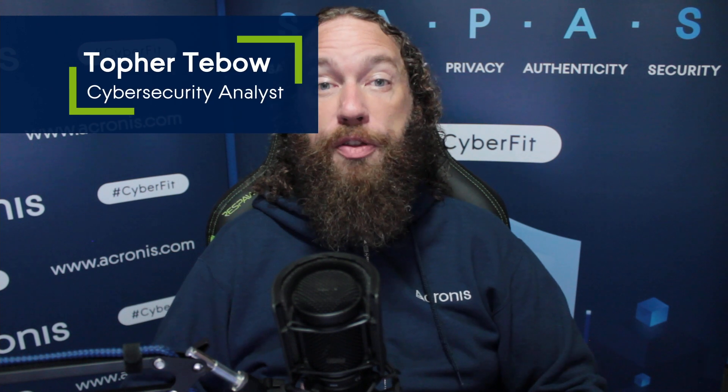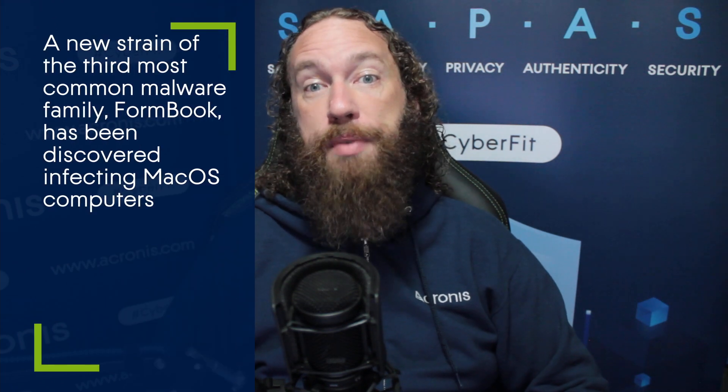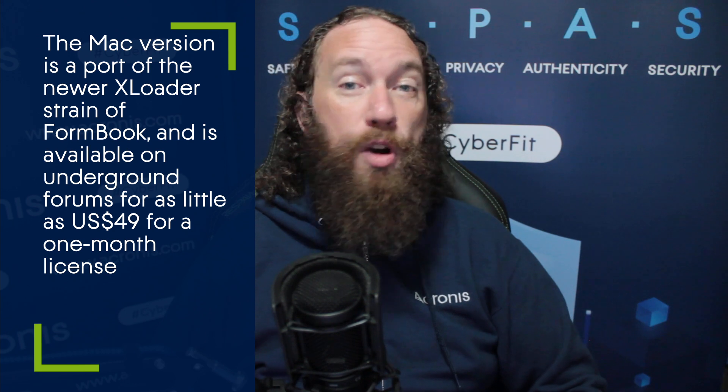A new strain of the third most common malware family, FormBook, has been discovered infecting macOS computers. The Mac version is essentially a port of the newer XLoader strain of FormBook and is available on underground forums for as little as $49 for a 1-month license.